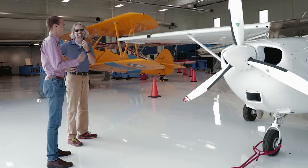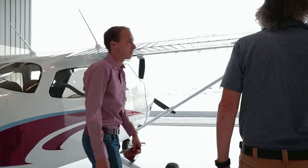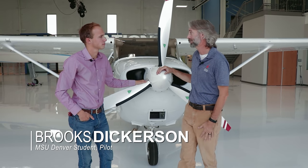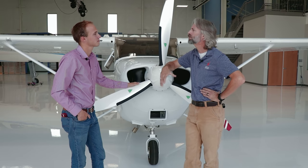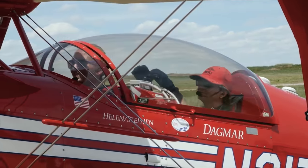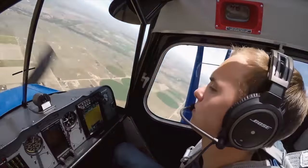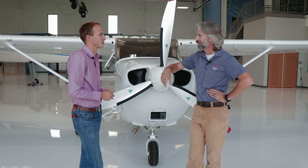Let's catch up with a current 172 pilot who can show us this innovation firsthand. We're here with Brooks Dickerson, who's a student at Metropolitan State University of Denver and part of their aerobatic team. The aerobatic team has about 20 members, and they go out and fly a series of aerobatic maneuvers in front of three or four judges, and that gets scored against other schools.